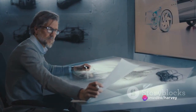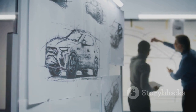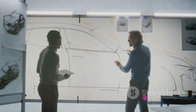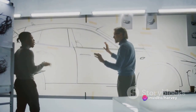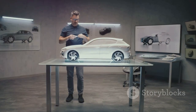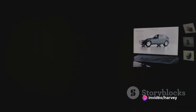The GT3 RS has also influenced the design and development of other cars. Its aerodynamics, its engineering, its uncompromising focus on performance have become benchmarks for what a high-performance sports car can and should be. In the end, the GT3 RS is more than just a car — it's a cultural phenomenon, a beacon of engineering excellence, a testament to the power of passion and determination. It's a symbol of what we as humans can achieve when we set our sights on a goal and refuse to settle for anything less than perfection.